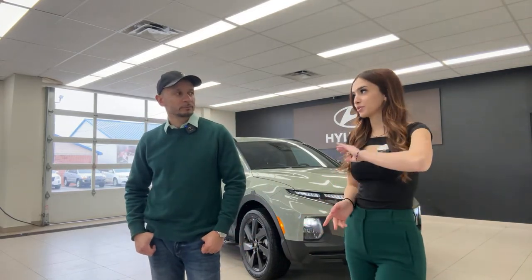Number two, you might be in the market for a vehicle and we'd like you to consider a Kia or Hyundai as one of your selections. Number three, if you do land on a Kia or Hyundai and you live in Ontario, Canada, we want to help you out.